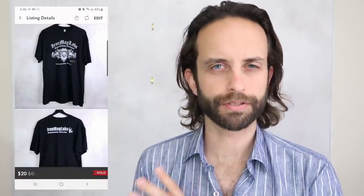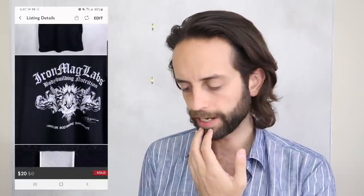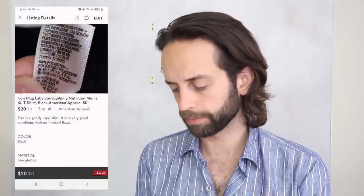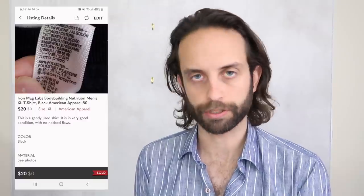This one I picked up at the bins just on a whim, just in case it was worth something. Iron Mag Labs ended up being something that was in demand — it's a supplement company, and someone paid me $20 for the t-shirt.